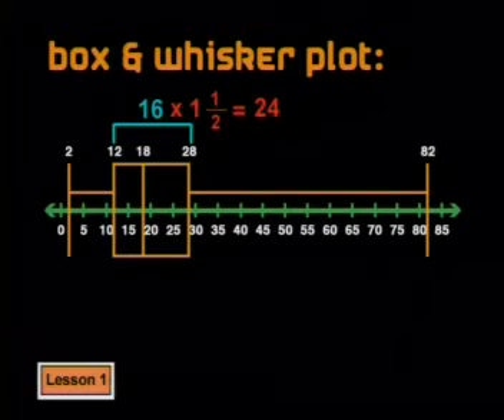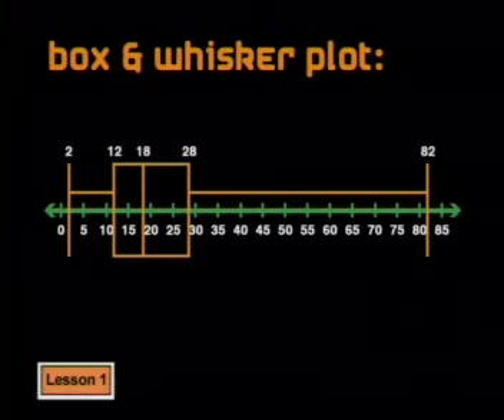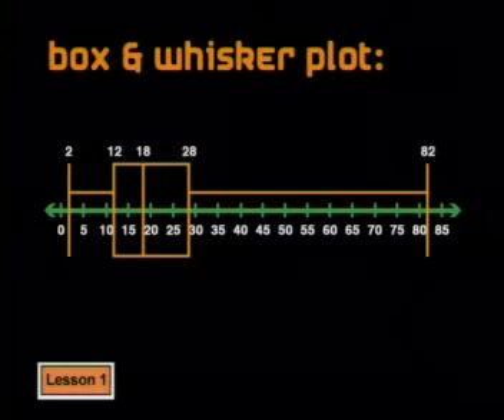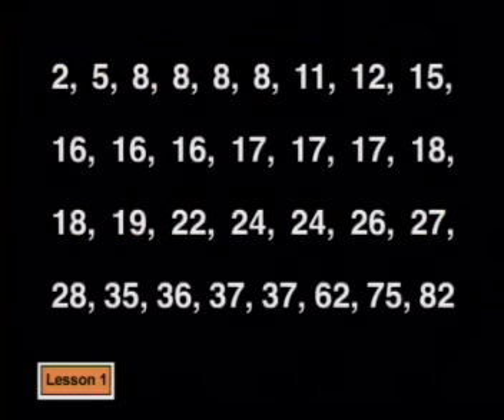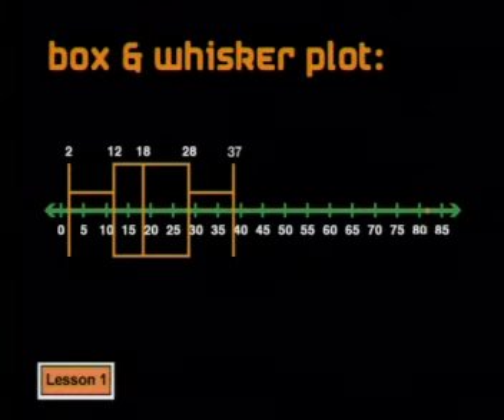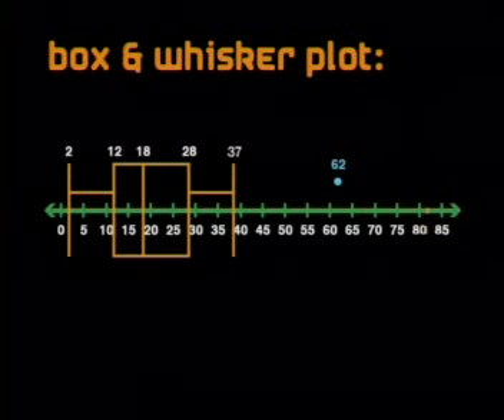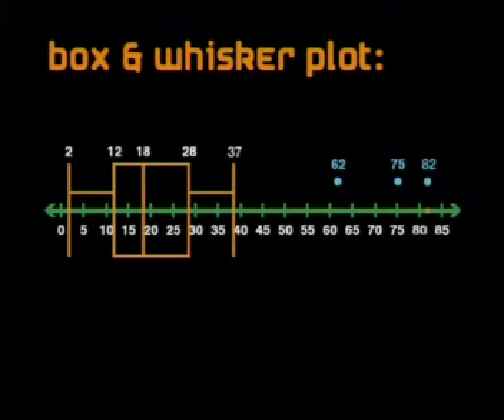Some people prefer to limit the length of the whiskers to one and a half times the interquartile range — or the length of the box. One and a half times 16 is 24. The whisker on the right, from 28 to 82, is much longer than 24. So 28 plus 24 is 52 — the whisker cannot go past 52. The last data point before 52 was 37, so the whisker goes to 37. The three outlier values — 62, 75, and 82 — are plotted as separate points.